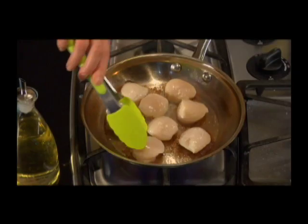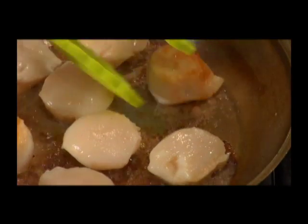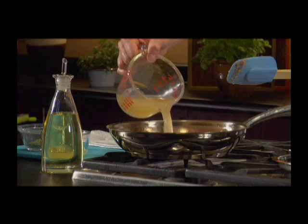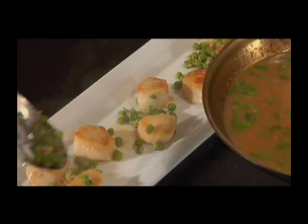Sauté is mainly a technique, but it can also refer to a type of recipe. When seafood or meat is seared in a hot pan, then the pan is deglazed with liquid and flavoring ingredients, it's a traditional French-style sauté dish, says Ritchie.